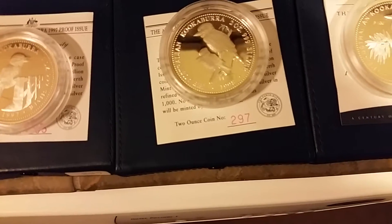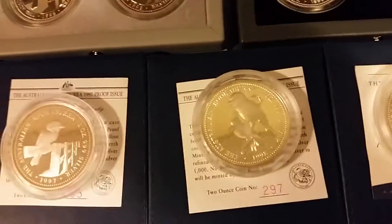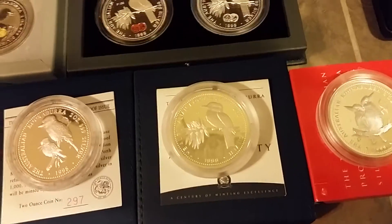People didn't like it for some reason — it doesn't make any sense — and they didn't sell a lot of them. They're super rare. But this is the first coin that didn't sell out. It was 50 under what they were going to sell. And this jewel — this is what started rarity on the two-ounce Kookaburras.